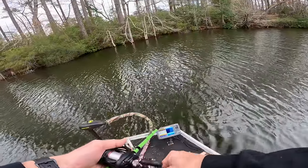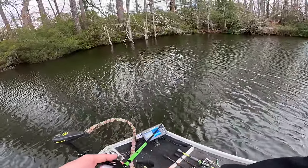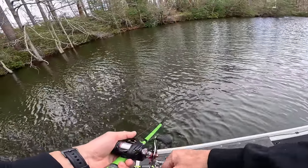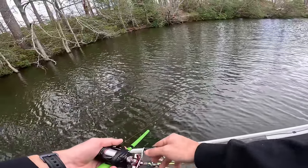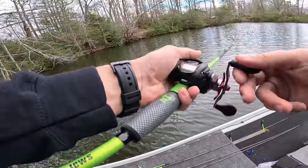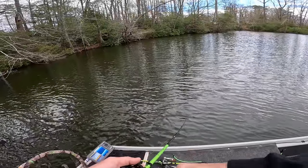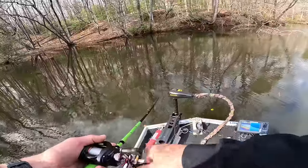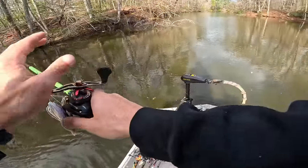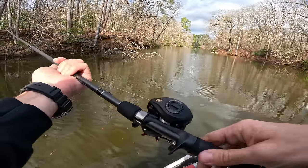Just came back in this pocket — that fish probably just pushed in. Hopefully they're in here just crazy, just been waiting for us to come back in here, ready to eat. Let's try more of a chartreuse spinnerbait and see if we can do anything on that — a little bit more vibrant.